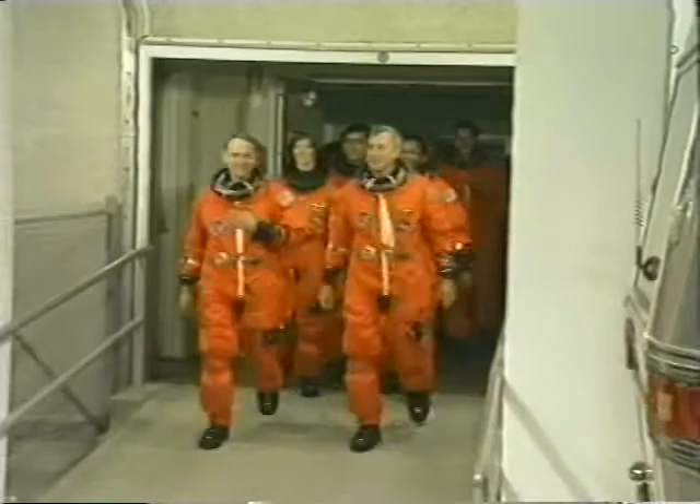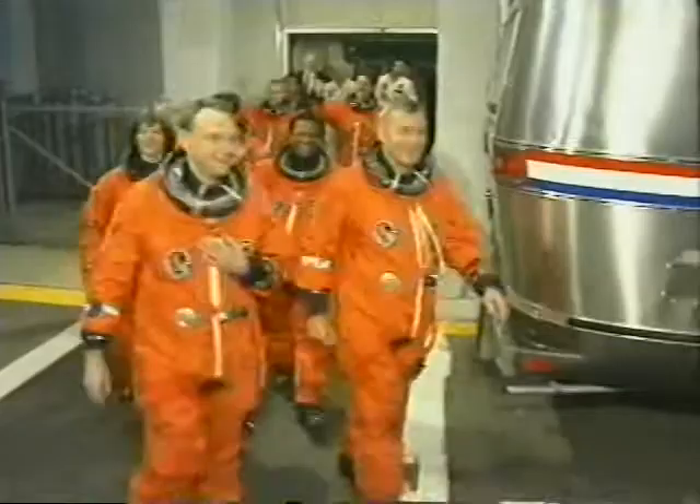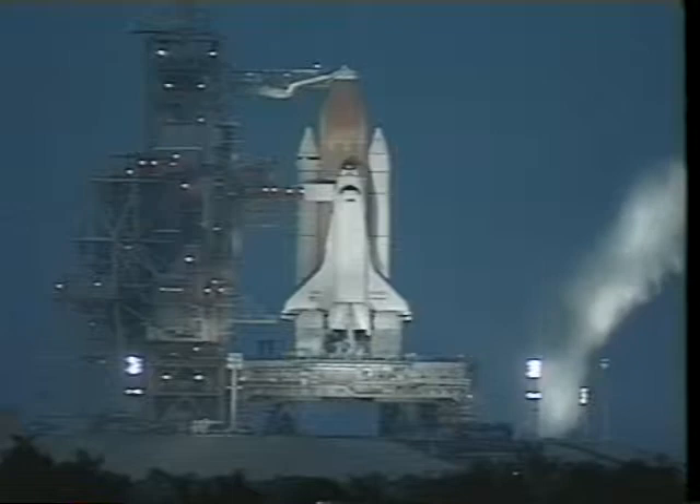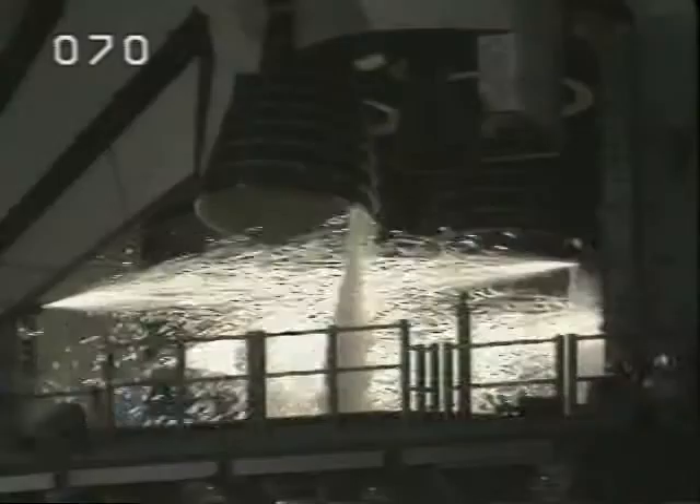Here's the walk out to the orbiter. We walk out and get strapped into the vehicle about three hours prior. This is what greets us on our way out to the pad — it's simply spectacular.